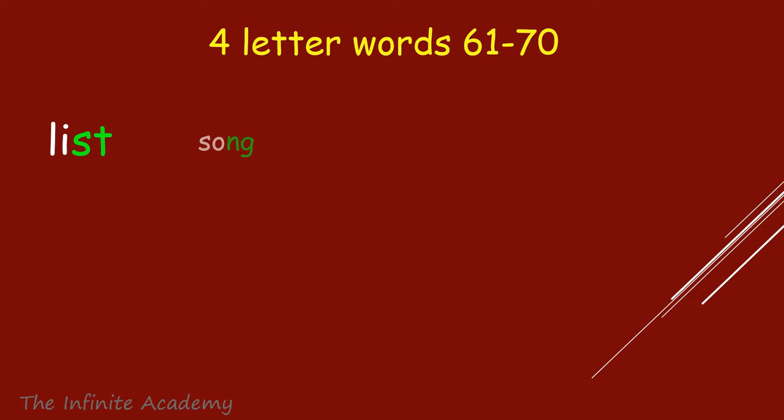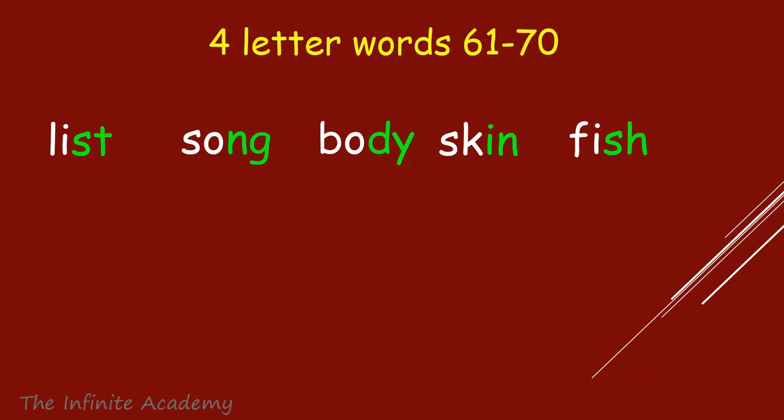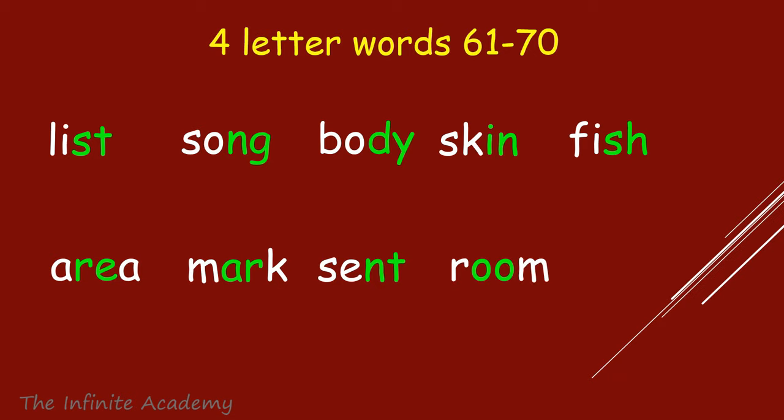List, Song, Body, Skin, Fish, Area, Mark, Sent, Room, New.